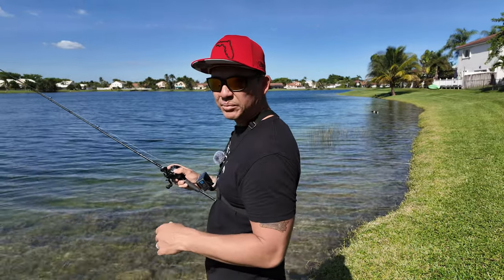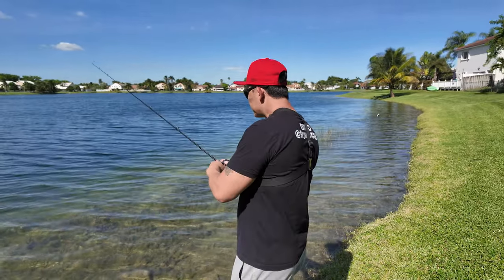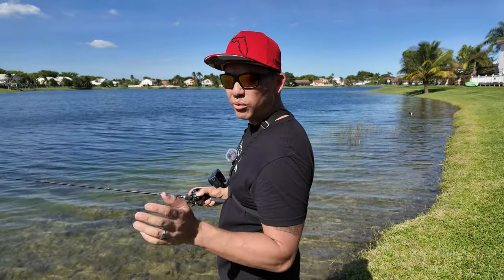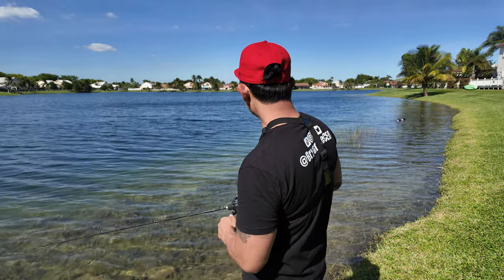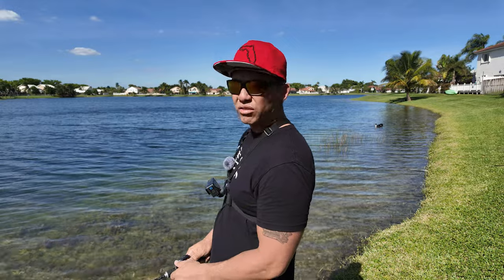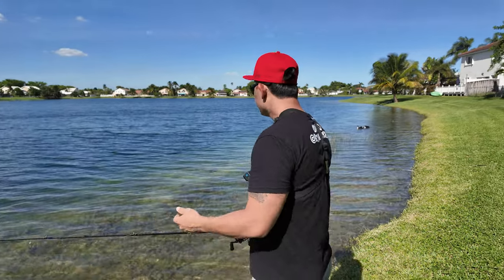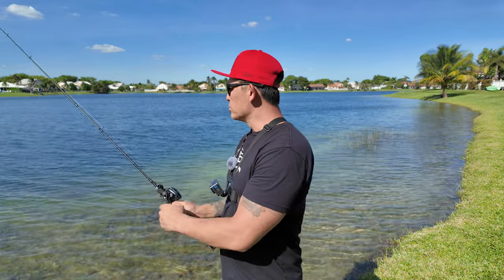This weather is beautiful — I'm not going to lie. But it's better for saltwater fishing. I'm going to get out there within the next week or two and get out on the salt side for you guys. Comment below saltwater — let me know you want to see it and I'll heart your comment. I'm going to be out on the boat soon.